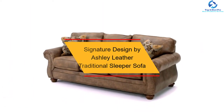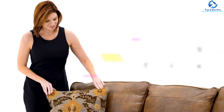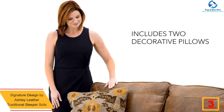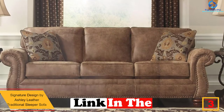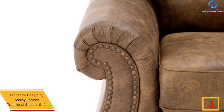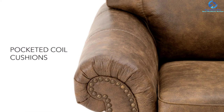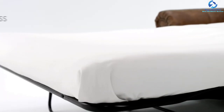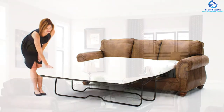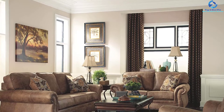At number 3, we have the Signature Design by Ashley leather traditional sleeper sofa. It is a versatile piece of furniture for the living room, equipped with firm seat cushions, rounded arms, and inner spring mattresses for ultimate comfort. It comes with loose seat cushions, a corner-blocked frame, and exposed feet with a faux wood finish.